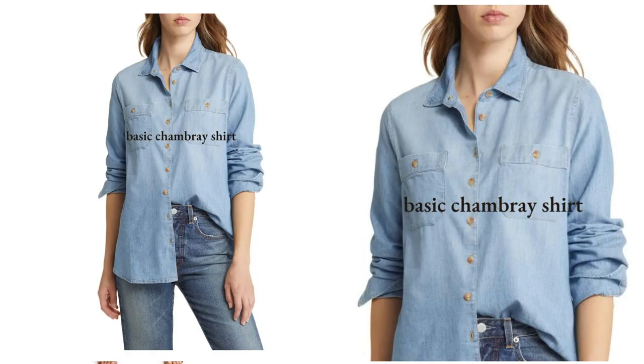An absolute staple item: a chambray shirt. This one is Caslon, so a reasonable price being a Nordstrom-owned brand. You can't go wrong with a chambray shirt — you need one in your wardrobe. It might be you haven't got one, so get one now. Or it might be that yours is years old and just needs replacing. Here's your option.